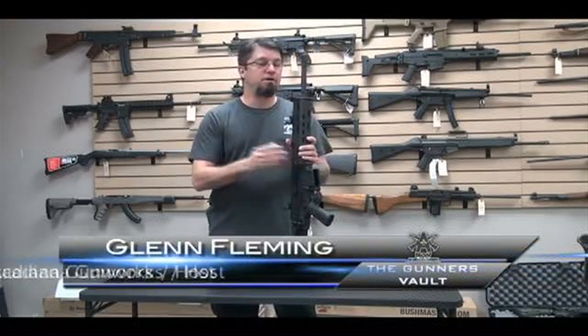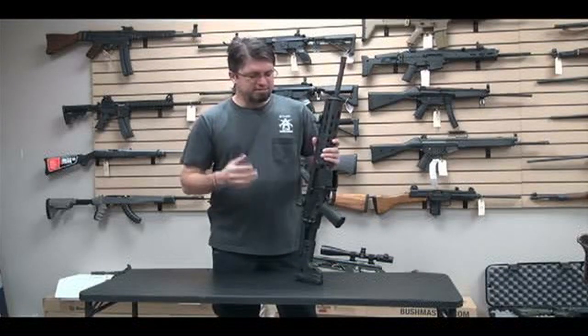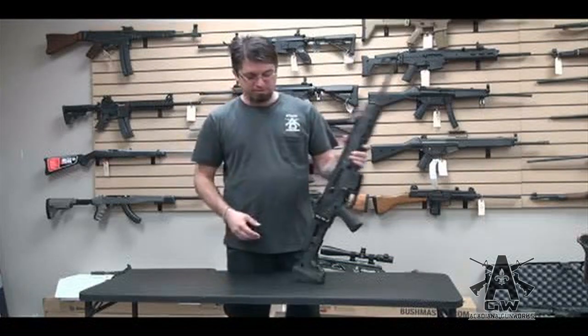The ACR made by Remington was in the competition to replace the M4. The competition has since been canned, but this thing was in it. It's a cool little gun. Let's just go through some stuff.